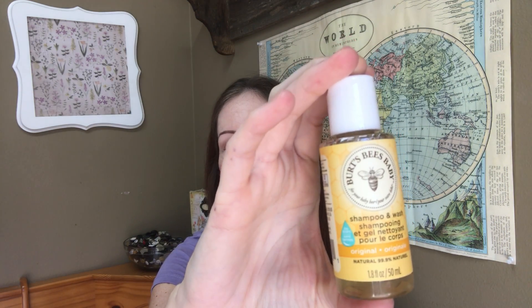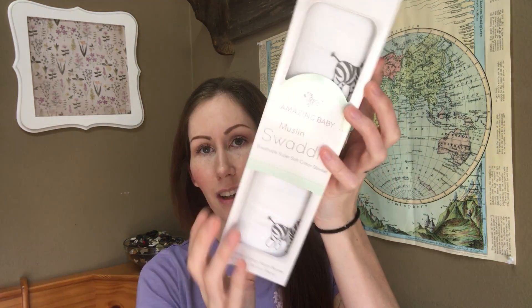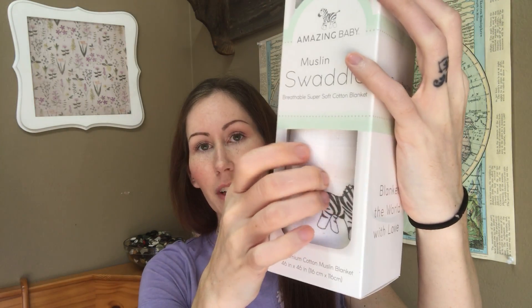You get a little Burt's Bees shampoo wash for the baby. Now here's something really awesome — this is what I was expecting: a muslin swaddle blanket, and this one has little zebras on it. I'm going to take it out and see.